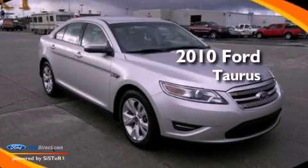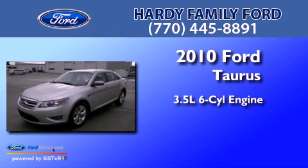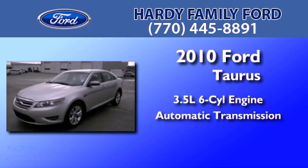This is a certified pre-owned 2010 Ford Taurus. It has a 3.5-liter 6-cylinder engine and an automatic transmission.